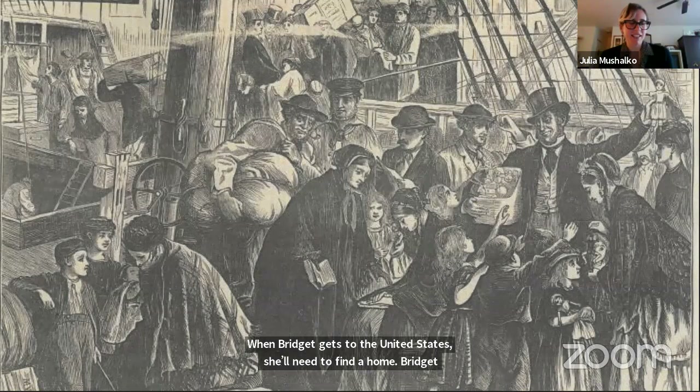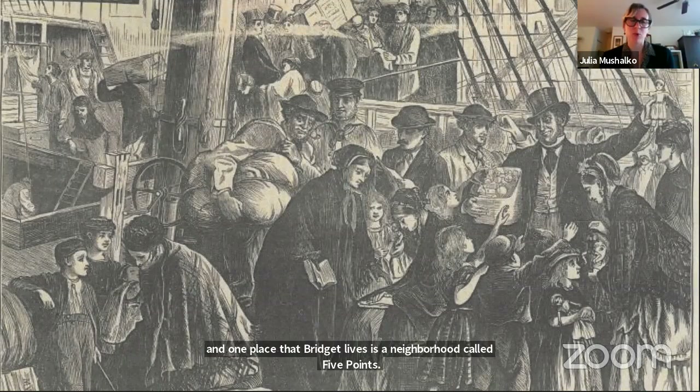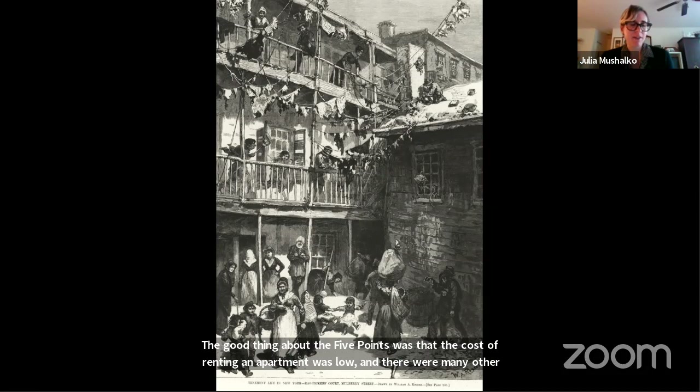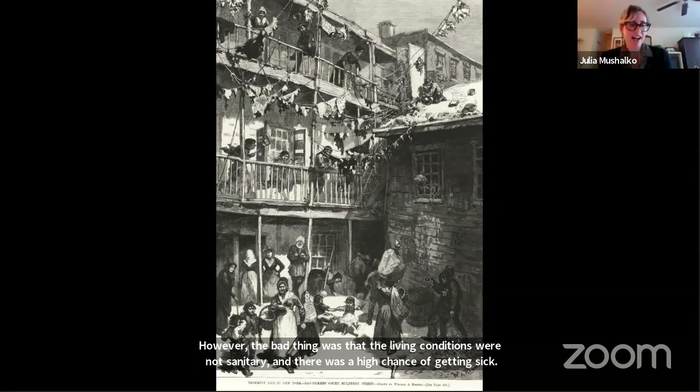When Bridget gets to the United States, she'll need to find a home. Bridget lives in a few different homes, and one place is a neighborhood called Five Points. Five Points was a neighborhood of new immigrants from Ireland, some immigrants from China, and many Black Americans. After Bridget got married to her husband Joseph, their first home together was in the Five Points. They have three children: Mary Catherine, Jane, and Agnes. The good thing about the Five Points was that the cost of renting an apartment was low and there were many other Irish people to talk to. However, the bad thing was that the living conditions were not sanitary, and there was a high chance of getting sick.